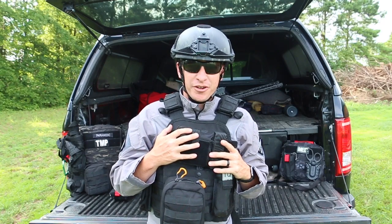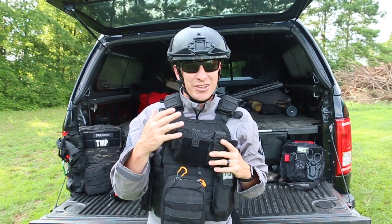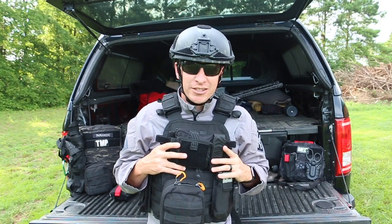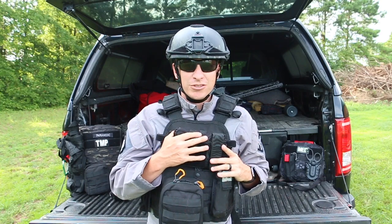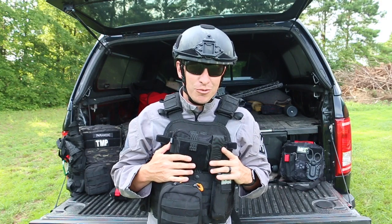Hey, welcome to another video from Skinny Medic. There's been a lot of chatter about raiding Area 51, a lot of invites on Facebook. I'm kind of disappointed that I haven't got invited to go raid Area 51 to see some aliens, but I was thinking that if I did get invited I should have my gear list ready to go — so let's go over some gear I would take if I were going to raid Area 51.